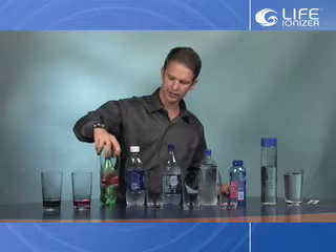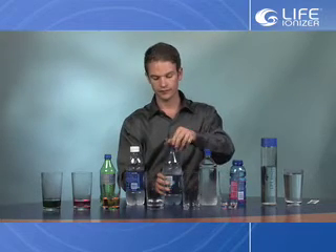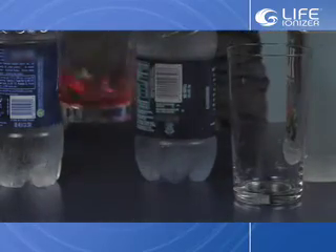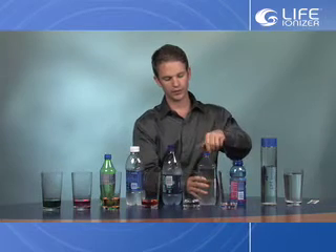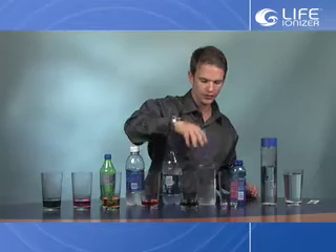Swirling each sample around a little bit to get the color coming out. Here's the number 1 selling bottled water on the market, another very popular bottled water, and a very popular sports hydration drink. The pH reagent drops are showing us the pH through color, which we'll be showing on the graph here in a second — it's turning green.